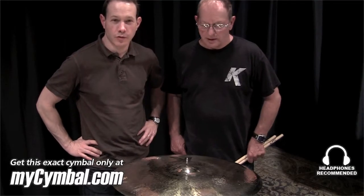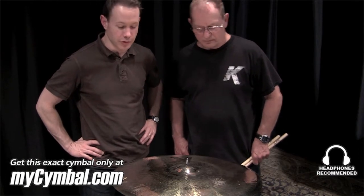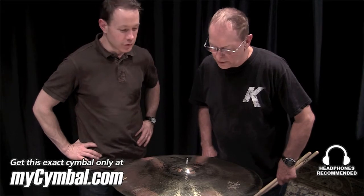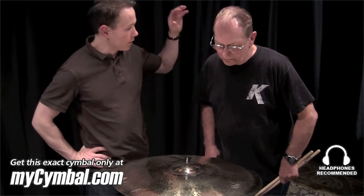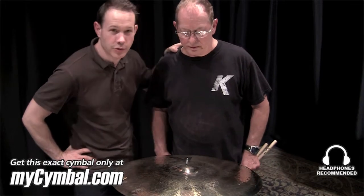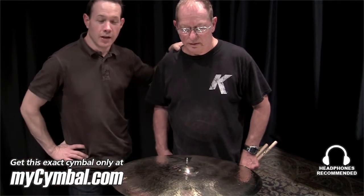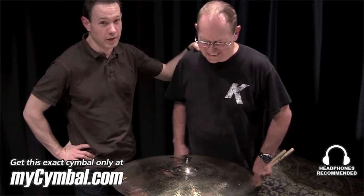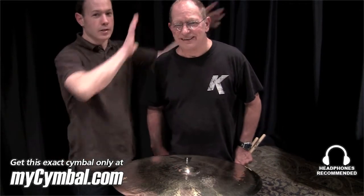Hi, this is Paul Francis, Director of Research and Development for the Avedis Zildjian Cymbal Company. I'm down here at Memphis Drum Shop's MySymbol.com with my very good friend and colleague Leon Chiappini, who's been testing cymbals at Zildjian for 50 years. He's been coined the cymbal tester to the stars — don't say that to him though, because he gets a big head.